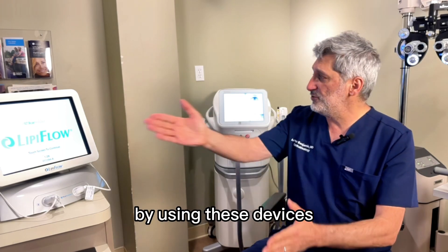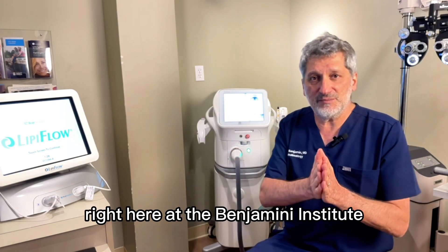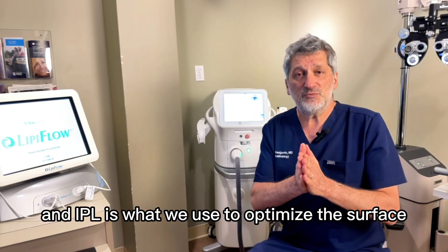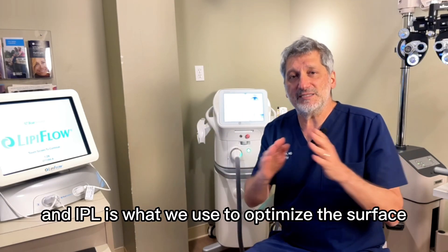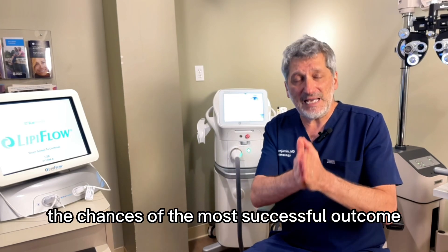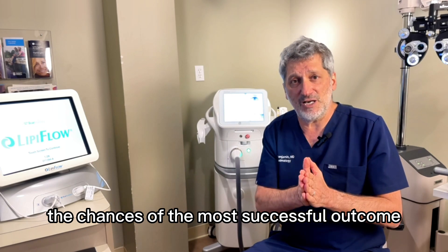How do we achieve that? By using these devices right here at the Benjamin Institute — LipiFlow, Blefix, and IPL — is what we use to optimize the surface before the measurement, before the procedure, thus maximizing the chances of the most successful outcome.